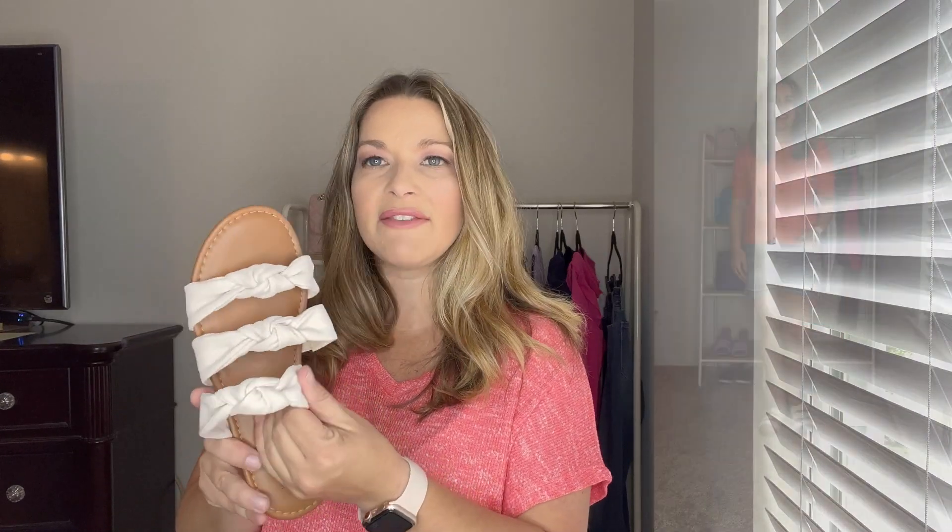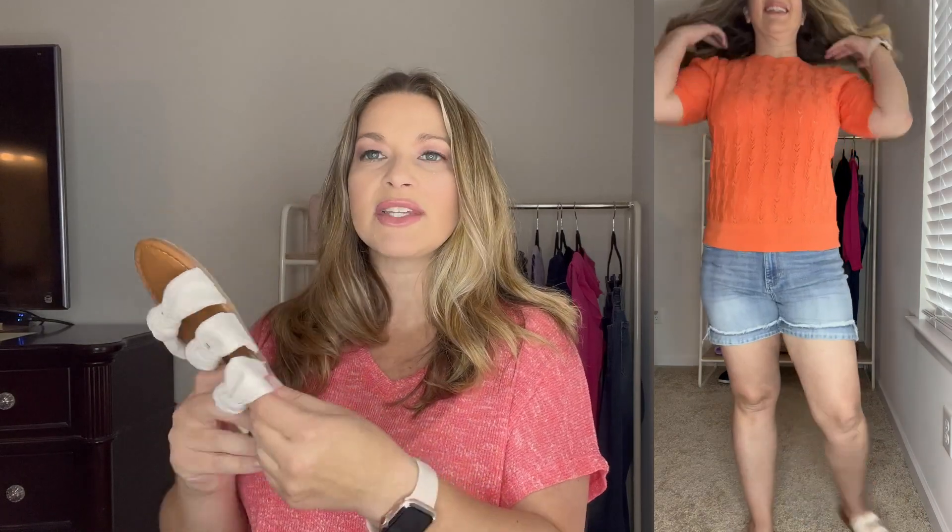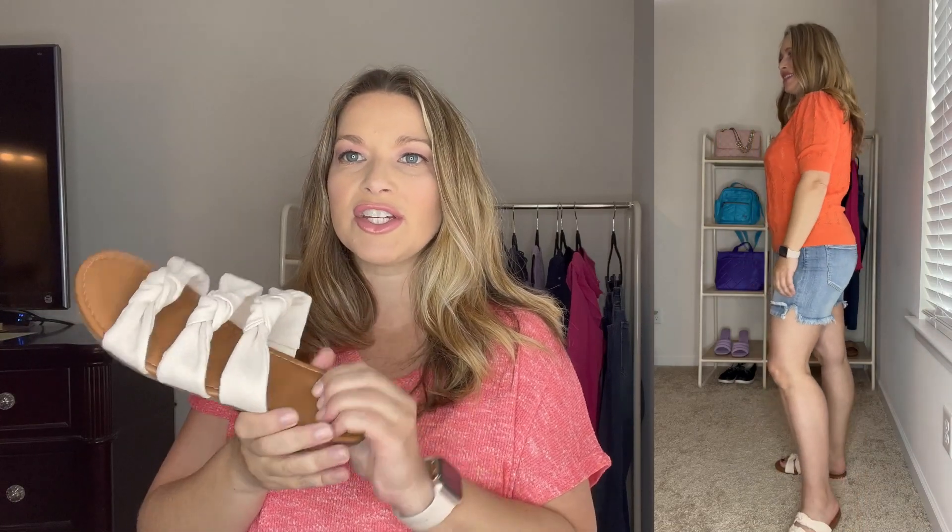I paired that sweater top with these bow slides I picked up from Target earlier this year. They're so cute — they have a canvas bow detail and a little bit of stretch with bungee on the sides. They're super comfortable with a lot of cushioning, and I thought this really neutral color looked great with that bright orange top.